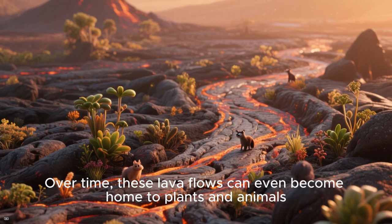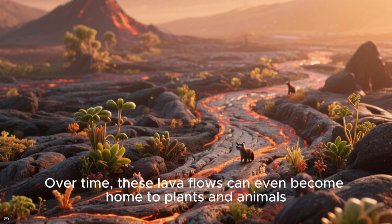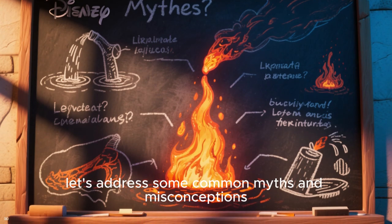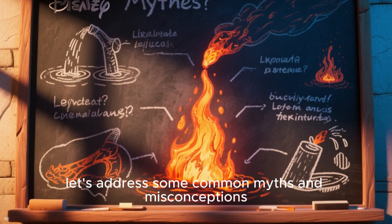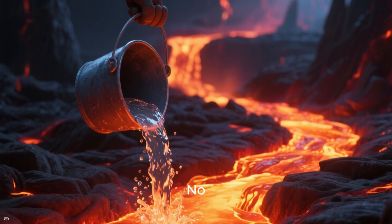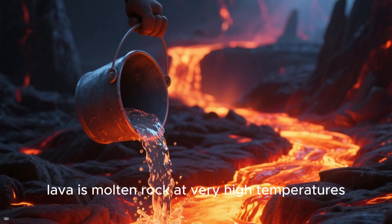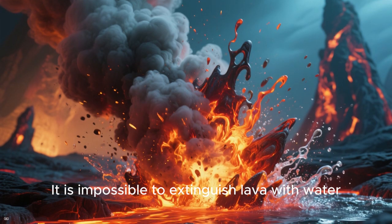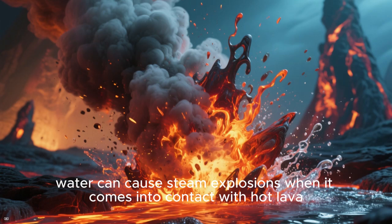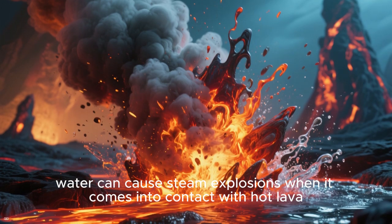Over time, these lava flows can even become home to plants and animals. Now that we've covered the basics, let's address some common myths and misconceptions. Can lava be put out with water? No — lava is molten rock at very high temperatures, and it is impossible to extinguish lava with water. Instead, water can cause steam explosions when it comes into contact with hot lava.